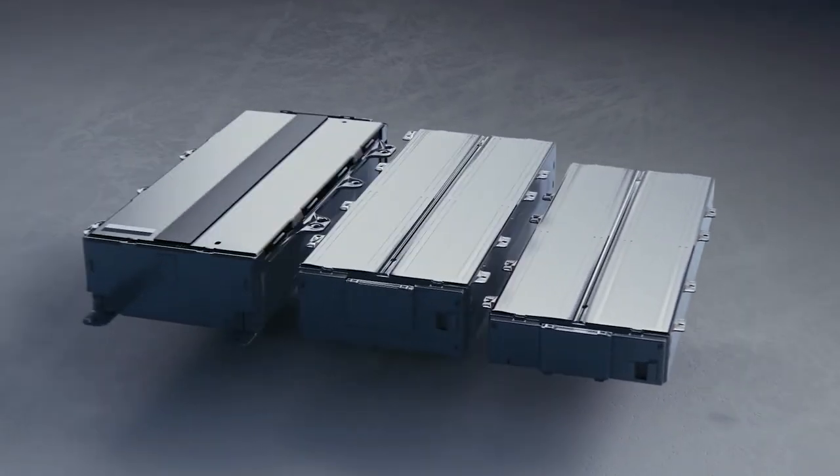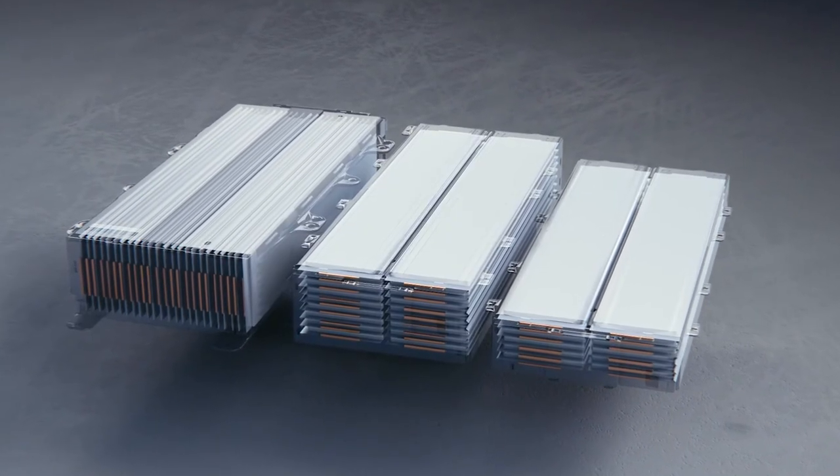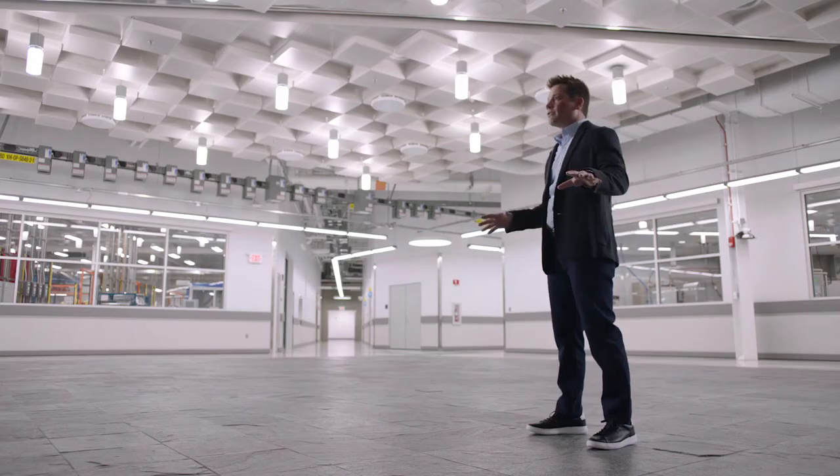What makes Ultium's technology so unique is that we have the ability to reconfigure it in so many different ways. And it integrates into the vehicle in a way that gives more space inside the vehicle and a more luxurious experience.